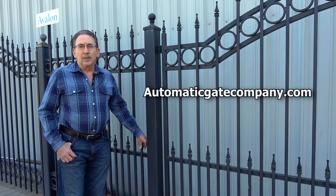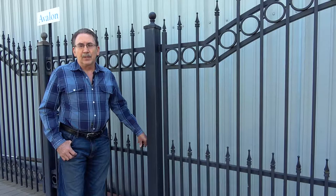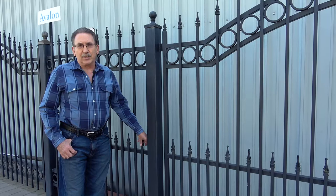First thing you want to do is go to my website, automaticgatecompany.com, and print a picture of a gate you like. You want to make sure all your companies are bidding you on the same gate. The first thing you need to know is there are problems in the gate industry — some people do a fantastic job, other people do very poor quality.